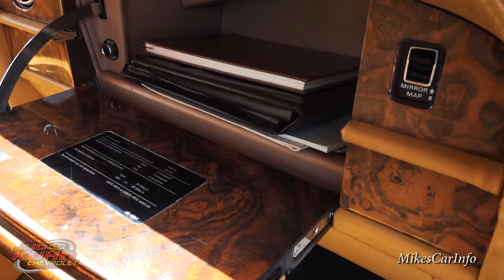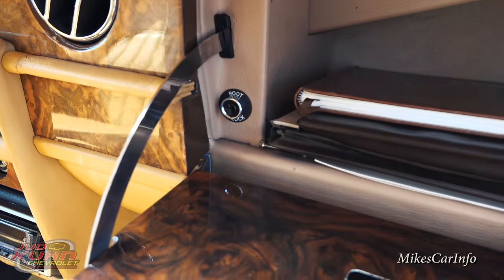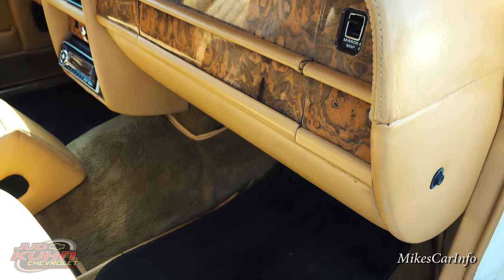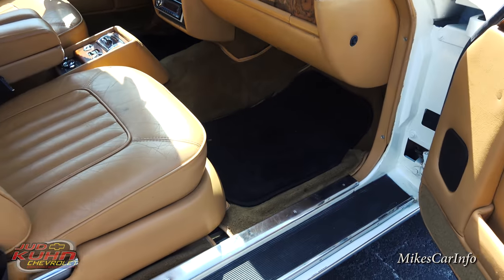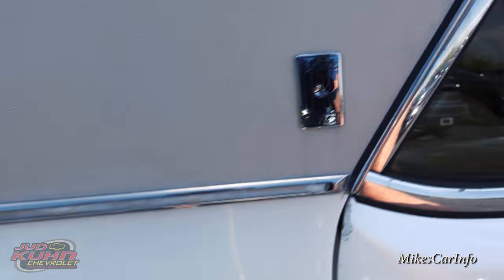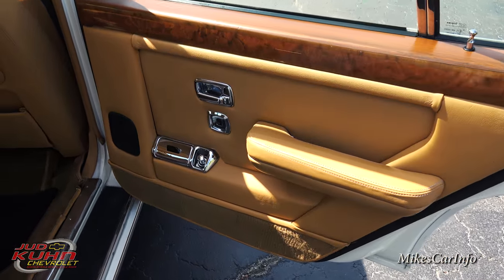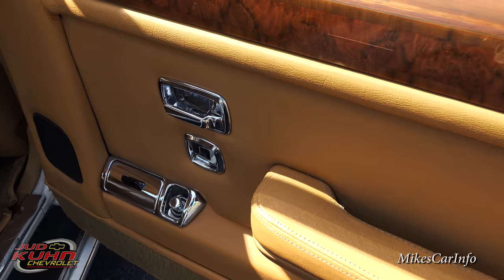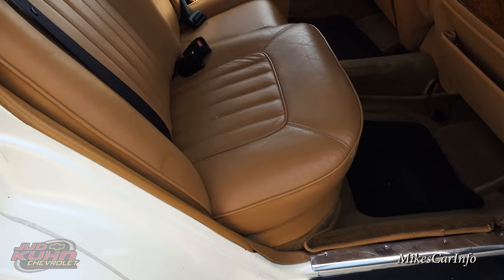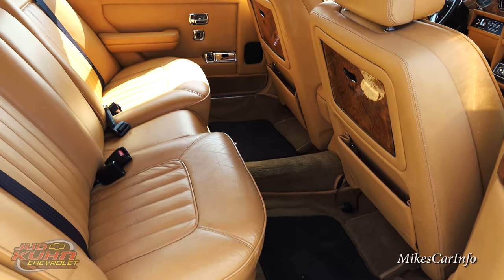There's the glove compartment — check it out, it has the original paperwork and stuff. You can open up the boot right there — it says 'the boot.' In the back, you have the ashtray, the power window, the door lock, the wood grain. Very extremely comfortable seats here in the back. Plenty of leg room — a ridiculous amount of leg room and comfort back here.